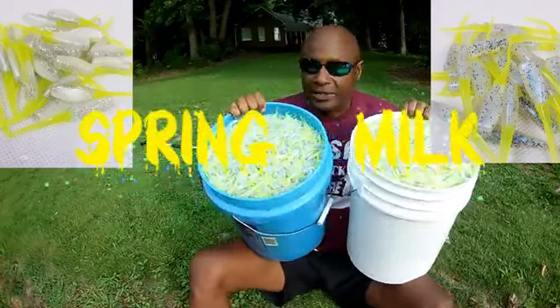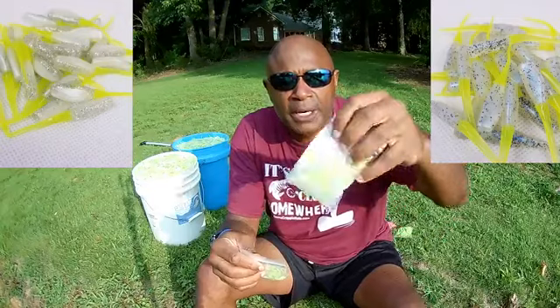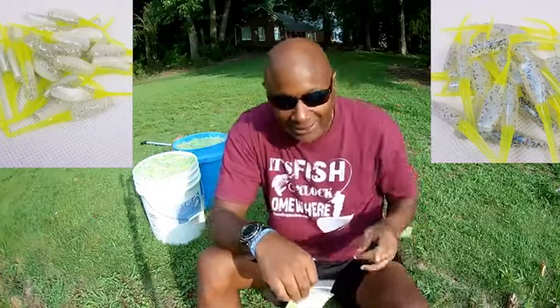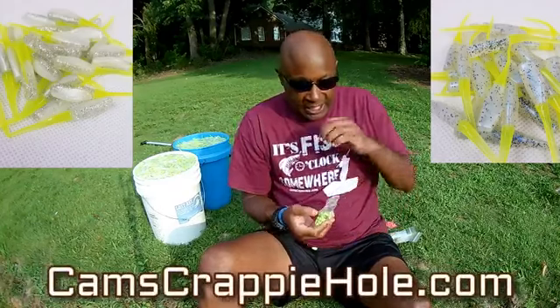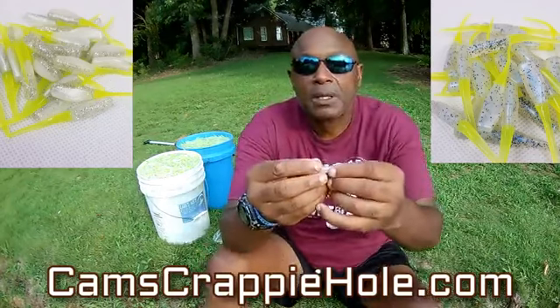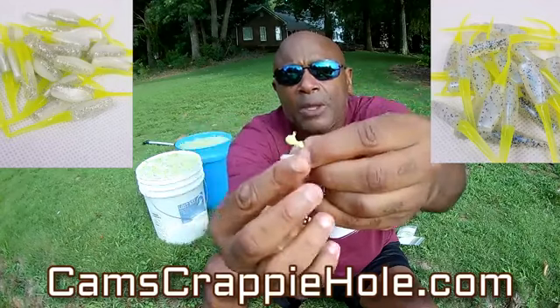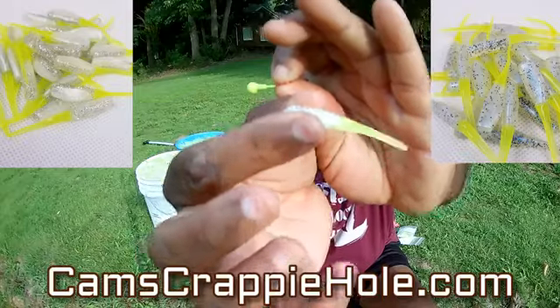Yours will come packaged like this — Spring Monkey Milk, Cam's Crappie Hole, and the White Knight. Both of these are excellent. Now if you're running in clear water, depending on how you want to run — with that chartreuse jig head and that White Knight — you can see the glitter in there. That White Knight looks natural, it looks like a shad, and that's what the crappie will be chasing.